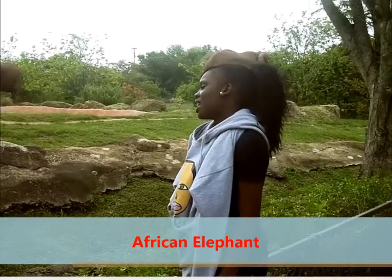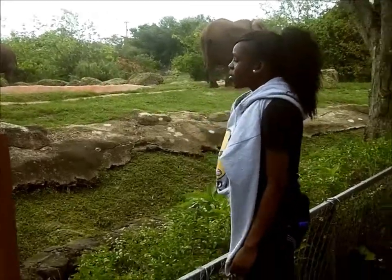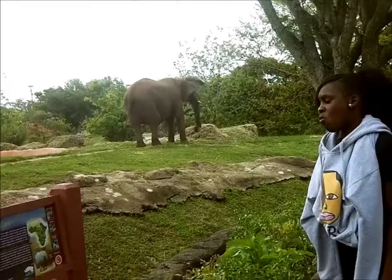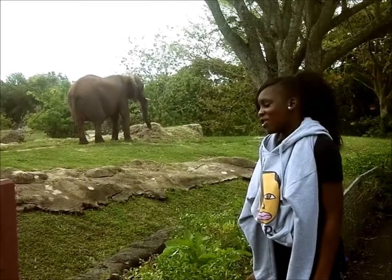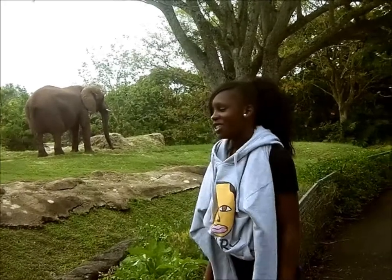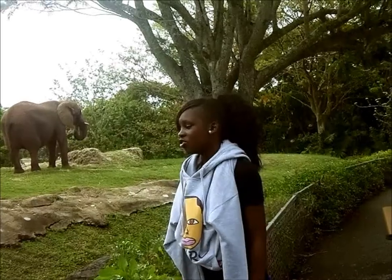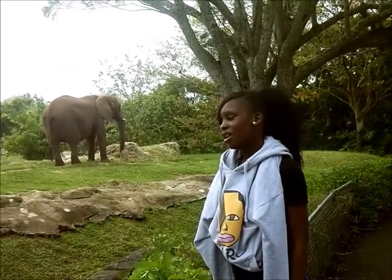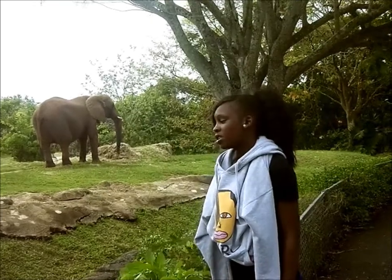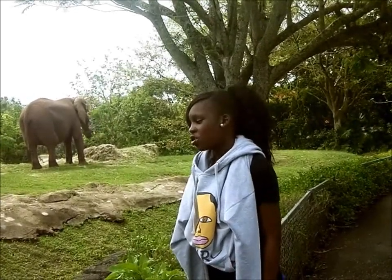African elephants live in grasslands and forests. They're herbivores and they're endangered. They can grow up to nine feet tall and weigh up to 5,500 kilograms. African elephants are the largest living mammals in the world. Their straight backs and large ears differ from the arched backs and smaller ears of the Asian elephant. Unlike Asian elephants, both male and female African elephants have tusks. Did you know the elephant trunk is the largest nose of any animal?